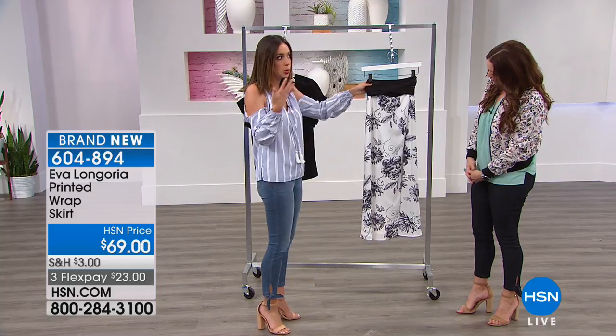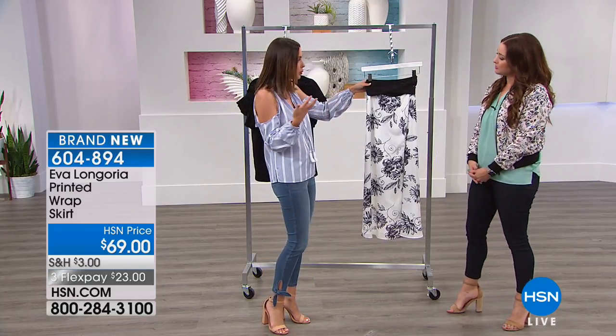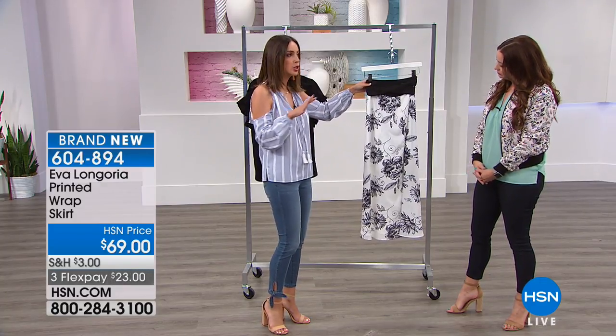Really cute. If you love your black and white but you want to feel like you're still dressing for summer, this is the skirt for you because you have that beautiful floral pattern. And it's feminine and romantic and flirty and so elegant.